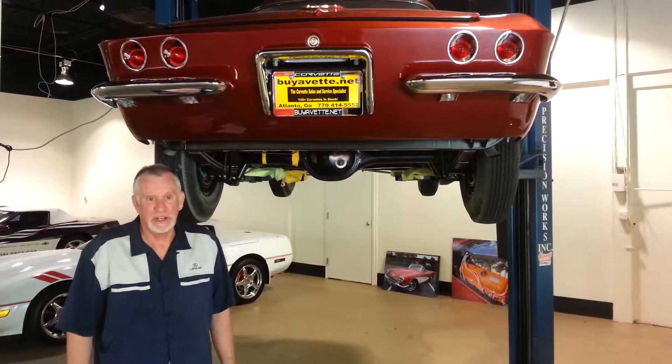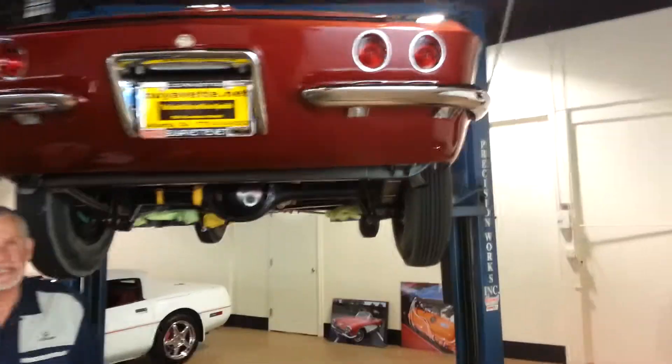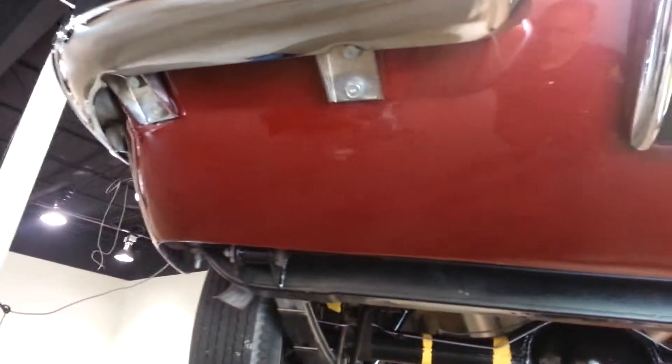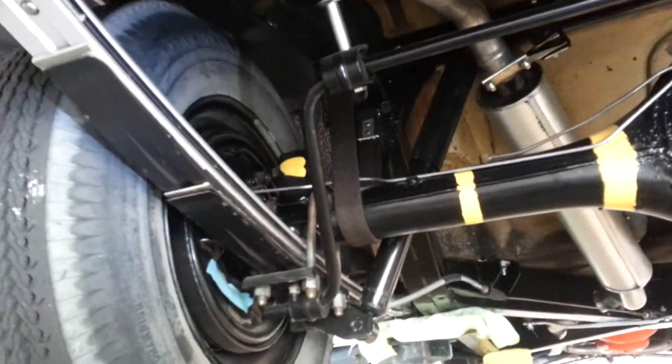I'm Tony Smith along with John Ivankovich from BuyVet.net. We wanted to show you the underside of this beautiful 1962 Honduras Maroon car — it's just as nice on the bottom as it is on the top. Folks, as you know here at BuyVet we get some pretty rare cars, and this one is no exception.